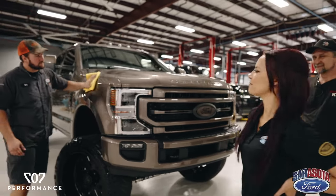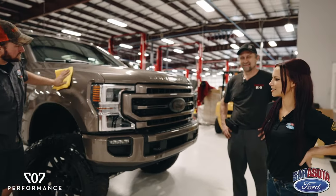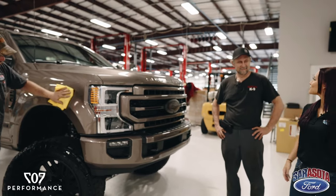Man, she came out good. You guys have her finished up? Just putting the final touches on. That is awesome. Well, Rick and Eric, why don't you guys tell us what you did?